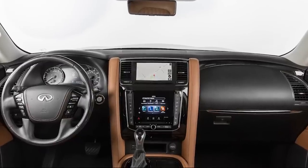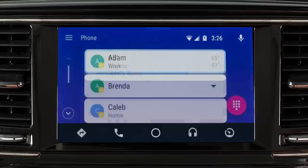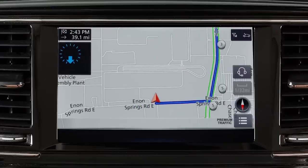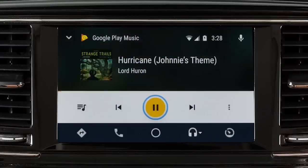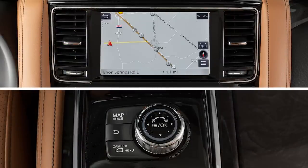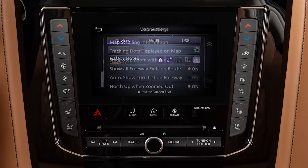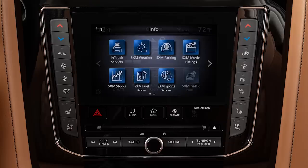The model features a dual touchscreen display. It supports Android Auto and Apple CarPlay, and displays navigation maps, a 360-degree view monitor, and a reverse camera with sensors. Audio and climate control options are accessible through the touchscreen interface.